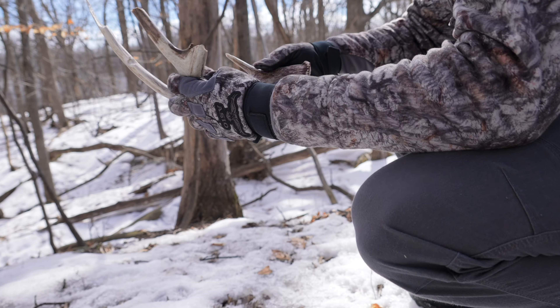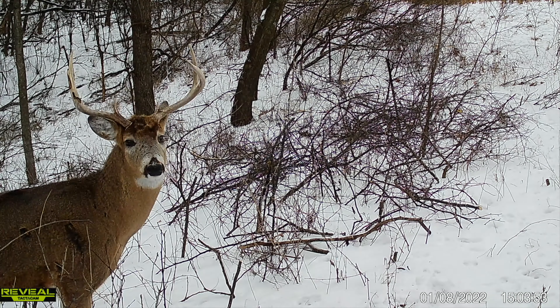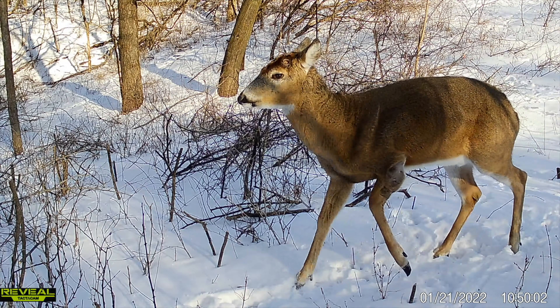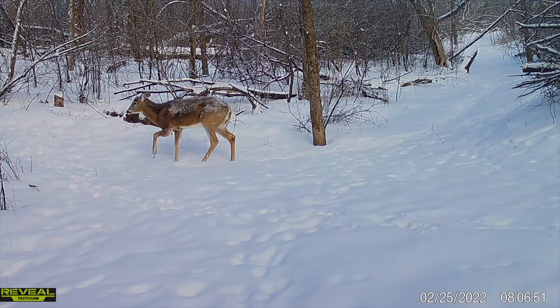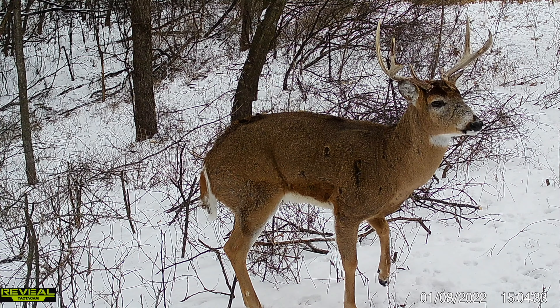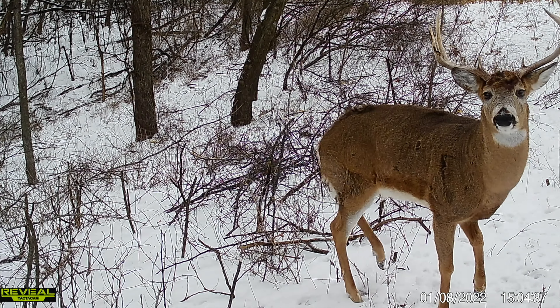There's a buck we call Seven Up — he's a four-year-old. He shed early this year; he had a bad injury but he's still kicking. We still have him on the Reveal cameras; his leg fused back up and hopefully he comes back strong next year. The injury side may affect antler growth on the opposite side next year.